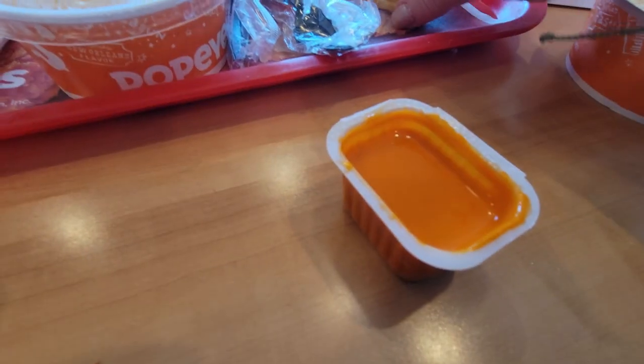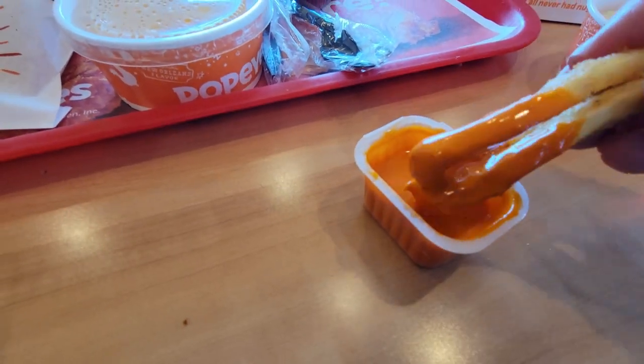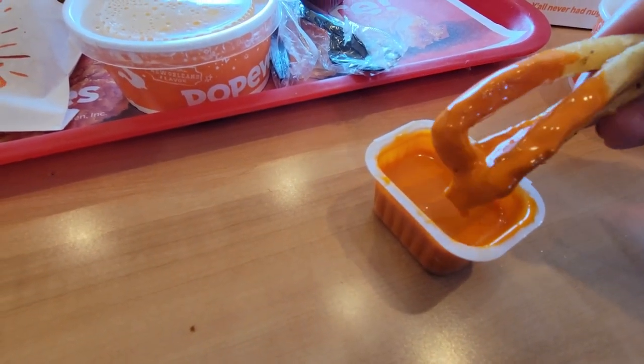Got some shrimp — shrimp tackle box. Heavily breaded. I'm gonna put that in some Bayou Buffalo sauce. I like the Bayou Buffalo sauce. It's good with frying. It's pretty typical breaded deep fried shrimp, but it's good.